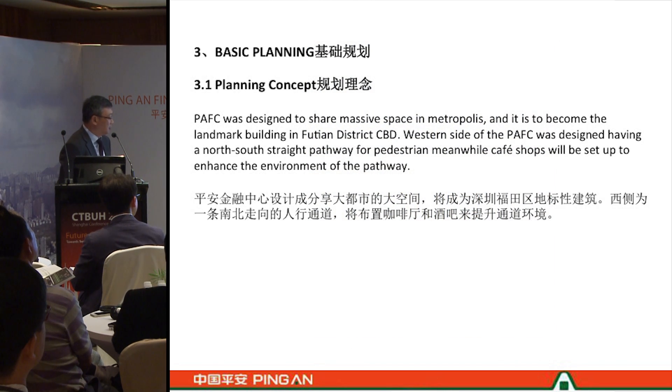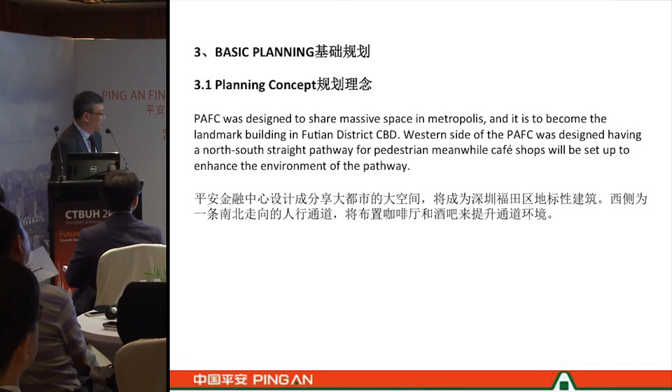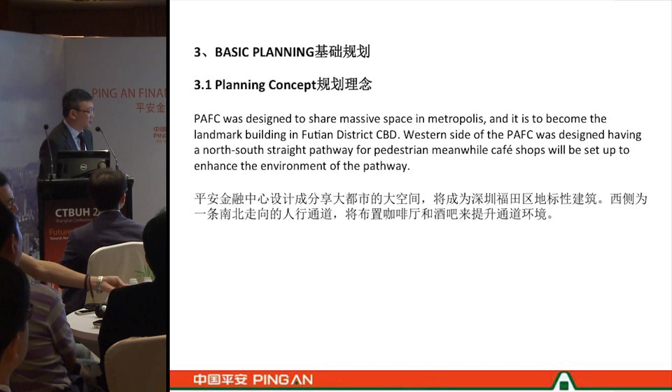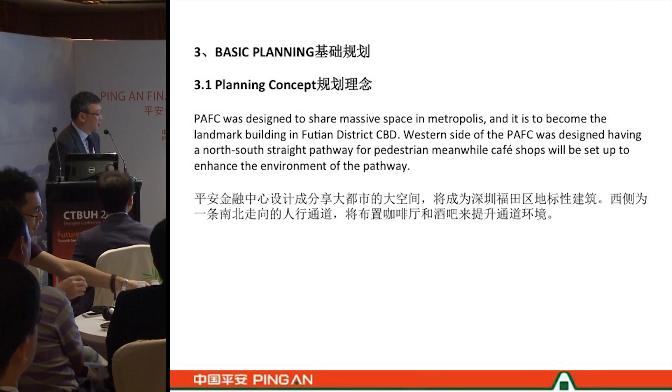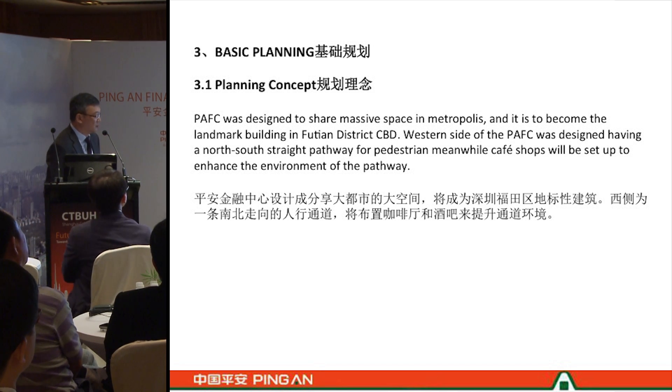The design of the site includes a south street pathway for pedestrians. Along the pathway we have placed a cave, cafeteria, and shops to enhance the environment along the route.